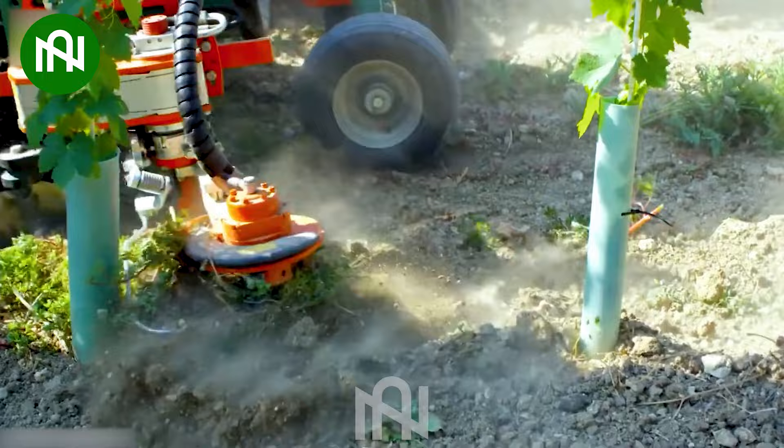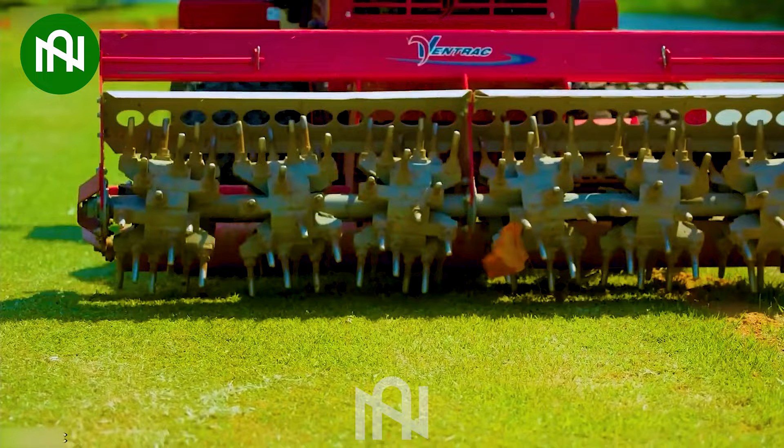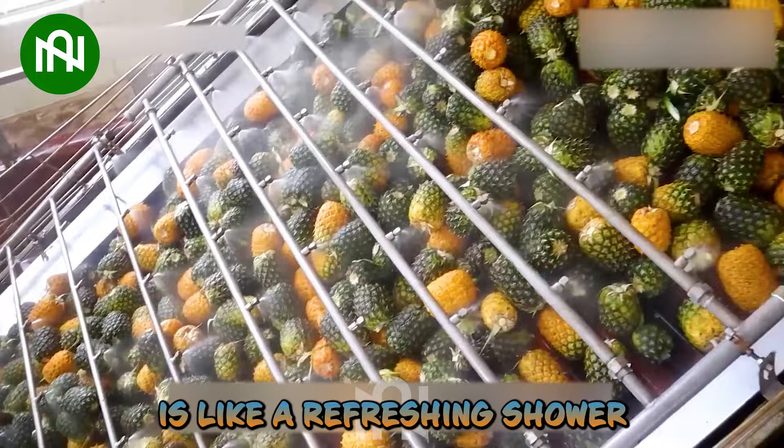This onion peeler is like a magician, effortlessly removing onion skins to reveal their culinary magic. Do you know the name of this machine? This pineapple washing conveyor is like a refreshing shower for tropical fruit, preparing them for a delightful feast.